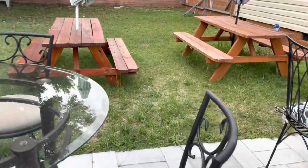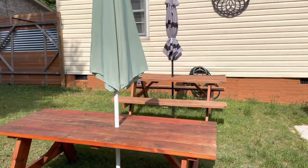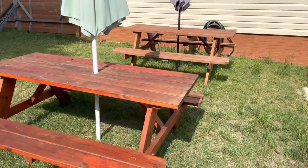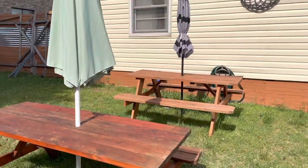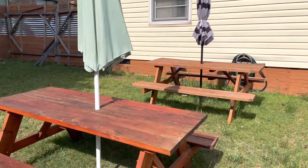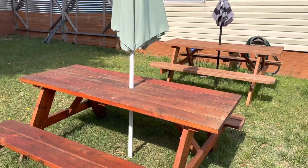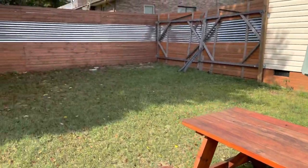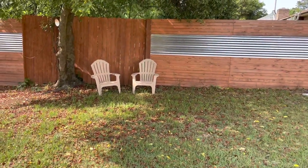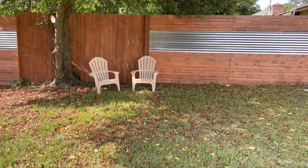Over here is our picnic area slash kids area. We throw all the kids over here to keep them out of grown folk business — go sit over there at the picnic table. And in the corner over here, we have a little smoking section for the smokers.